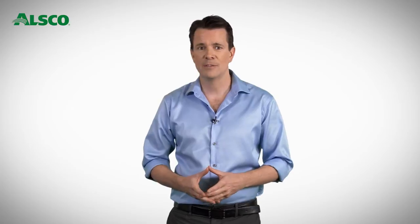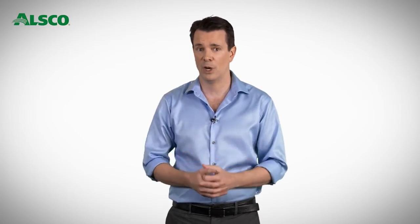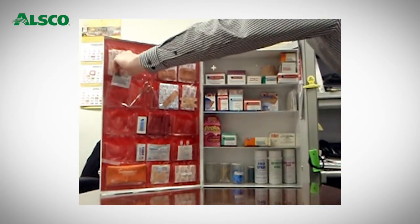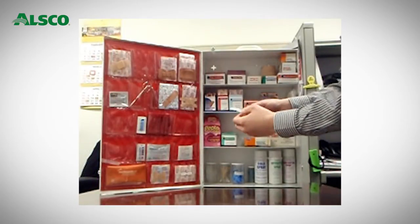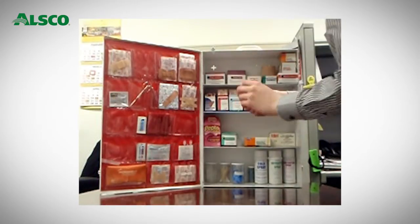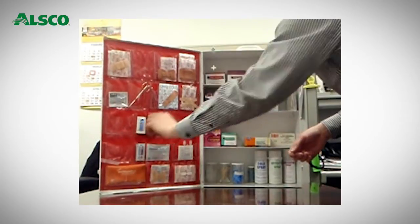Traditional first aid kits are difficult to service. To accurately service a first aid kit, every product must be checked and examined for expiry date and product integrity. The service component of this traditional system costs both the service agent and the customer a lot of time. Products have to be pulled out and laid out for inspection, often in a work area causing distraction. As a result, the service agent fails to inspect properly or neglects the service, resulting in expired stock being left in the kit and product quantities not being compared with the minimum WHS standard.